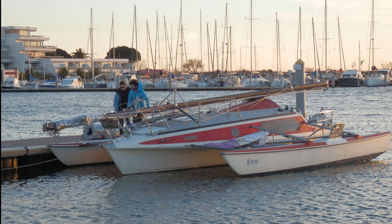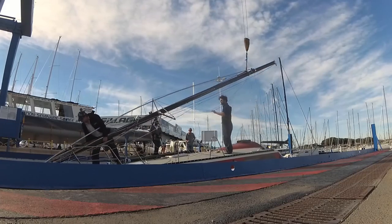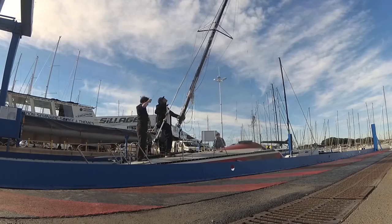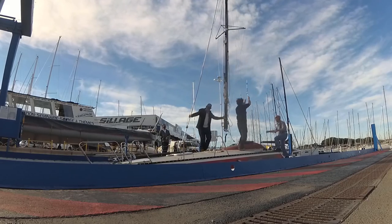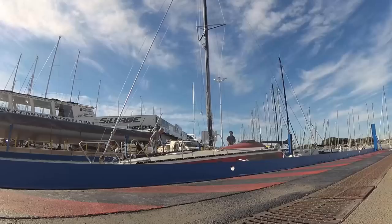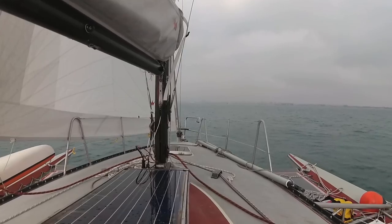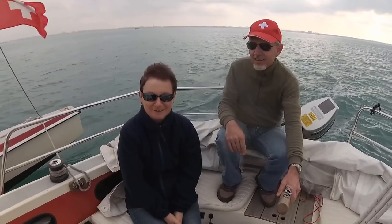On the next day we had an appointment for setting the mast. We are finally leaving Port Camargo. After five days of very hard work, we sailed the boat from Port Camargo to La Grande Morte. A special thanks to my parents for helping me with this big project.